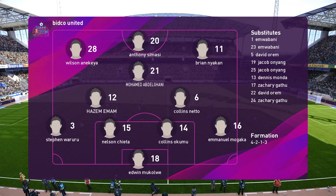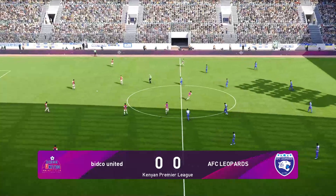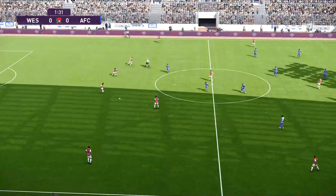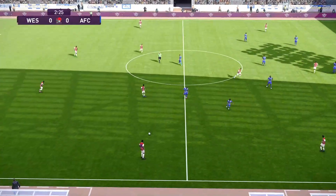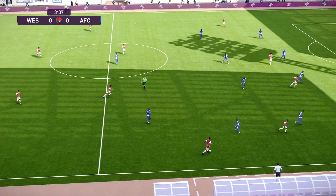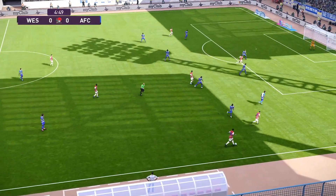It does seem to be a 4-3-3. One of the attacking advantages in this setup, Peter, is the impact that can be made between fullbacks and the attacking wide players. These combinations, when worked well, can be a real handful for any opposition. We're likely to witness that again — you often see the wide man drift inside to allow the fullback to make the run out wide, and it can just throw the opposition off kilter.